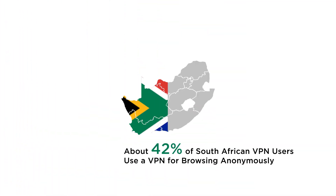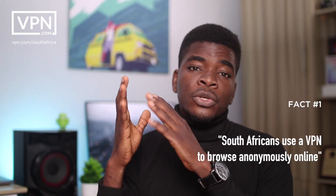One of the reasons to use a VPN is that it helps you securely browse the internet and access sites that you wouldn't normally have access to because they're blocked in your particular region. According to research, about 42% of South Africans that use a VPN use it to browse the internet anonymously, and this ties back to having a secure browsing session.